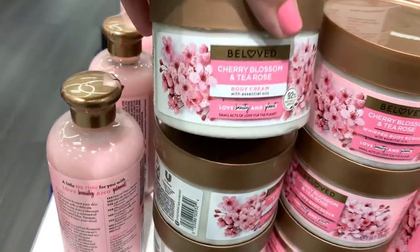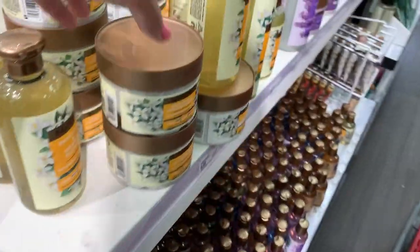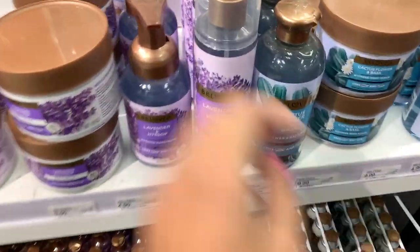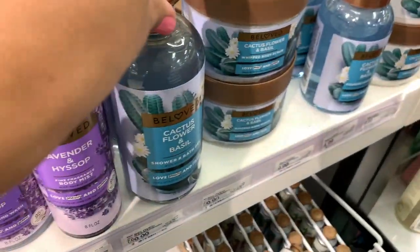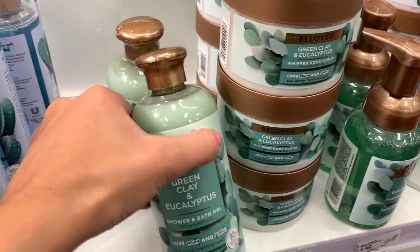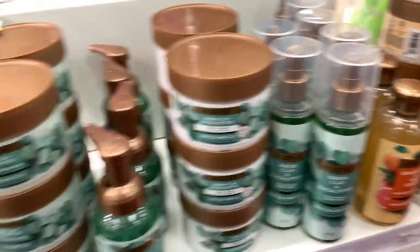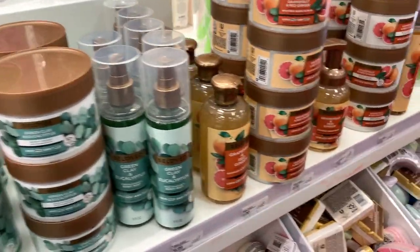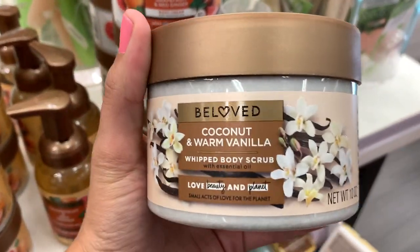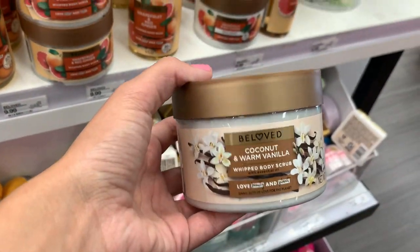And then there's this brand called Beloved. They have so many scents: cherry blossom and tea rose, coconut and warm vanilla, patchouli and orange flower, lavender and hyssop, cactus flower and basil, green clay and eucalyptus, and grapefruit and red ginger. They have it in a scrub, bath gel, hand soap, body cream, and spray. I picked up the coconut and warm vanilla because that sounds really good, and it's $9.99 for the scrub — kind of pricey, so maybe not. I'll think on it.